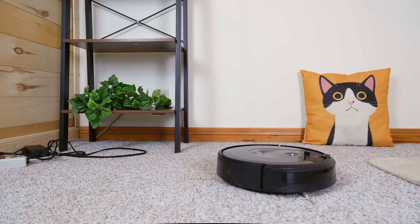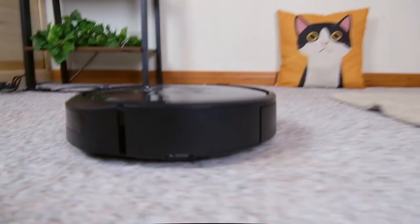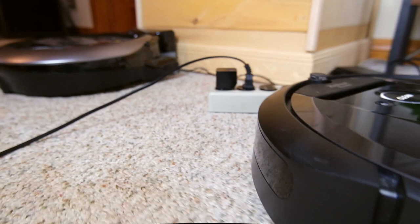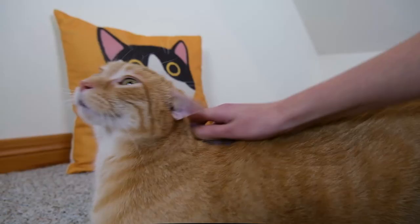But what about how well the iRobot Roomba i7 Plus cleaned up cat hair specifically? I have cats and as I was using the Roomba I watched how well it removed cat hair from the floors. It seemed to do a pretty good job — the floors were consistently cleaner after the robot had had a go around the house.